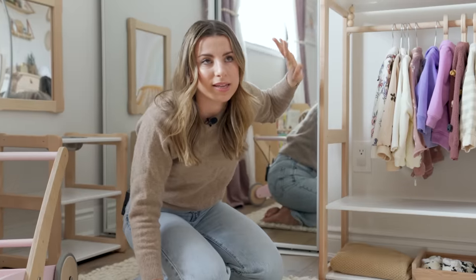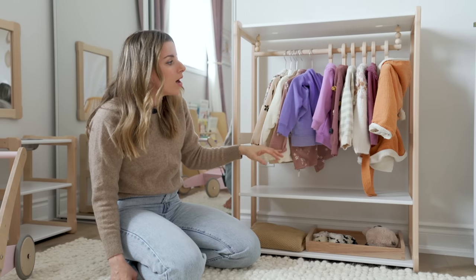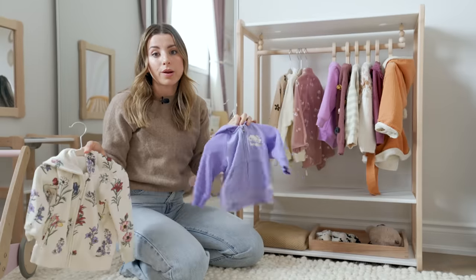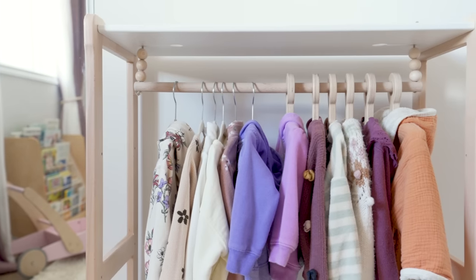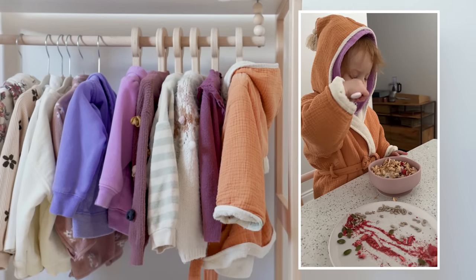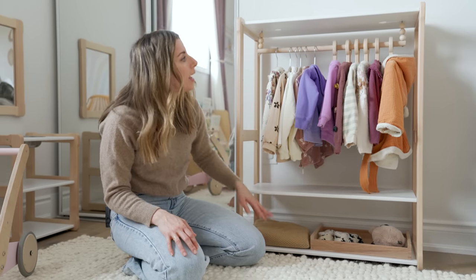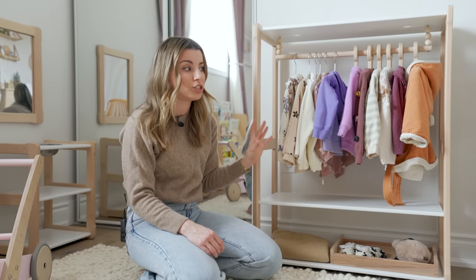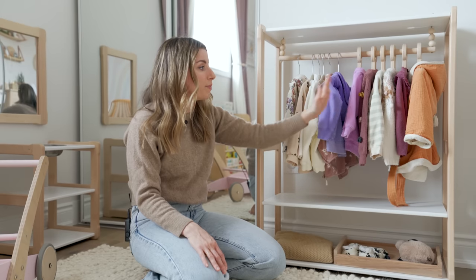On this side we have a little open-concept closet where she has some items hung, which is really nice because she can visually see her clothes. I'll say 'do you want to wear this sweater or this sweater?' and she has the option to choose. It's really easy for her to grab things — the hangers can't be pulled off, which is handy. She's got her robe here which she loves to put on in the morning, and underneath there's a little section with slippers, her purse, a blanket, and extra storage on top.